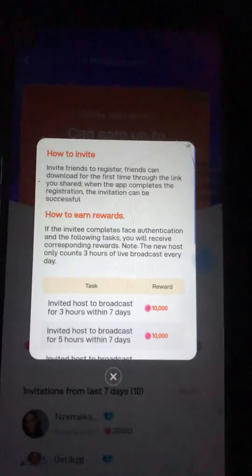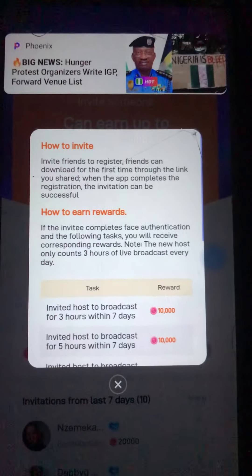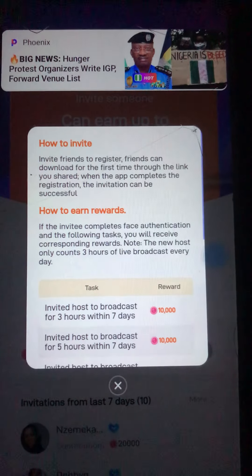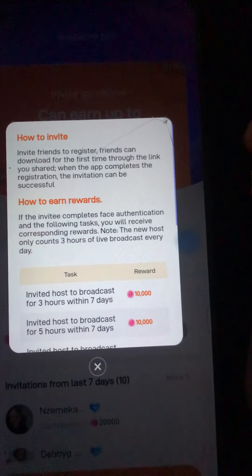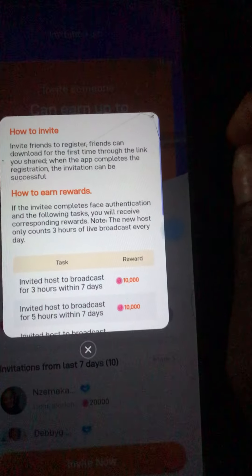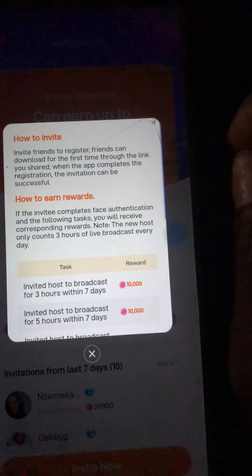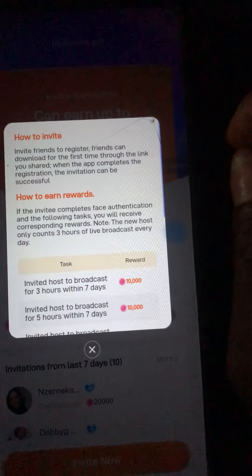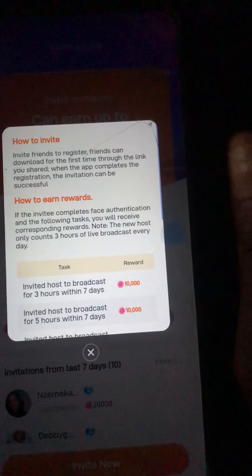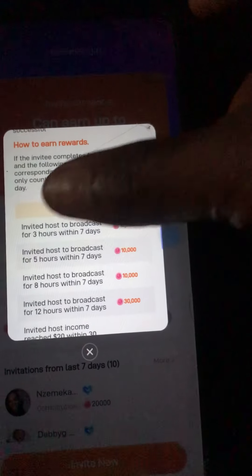So let's click on this so that you can understand. They said: invite friends to register — friends can download for the first time through the link you share, and when the app completes the registration, the invitation is successful. How to earn this reward: if the invitee passes face authentication and completes the following tasks, you will have a corresponding reward. Note: the new host only counts three hours of live broadcast every day.